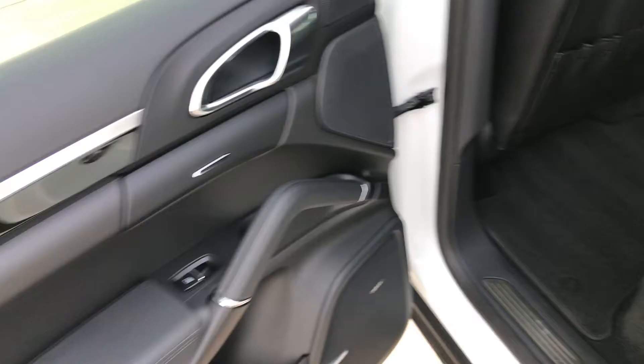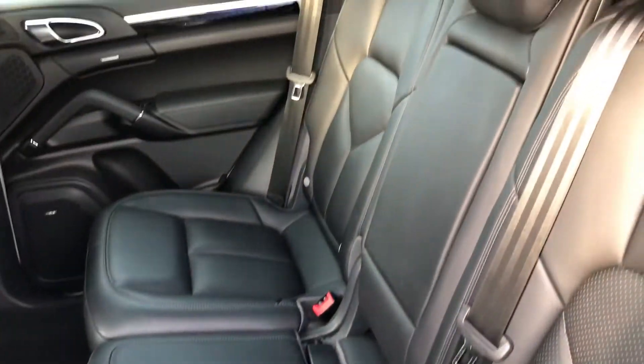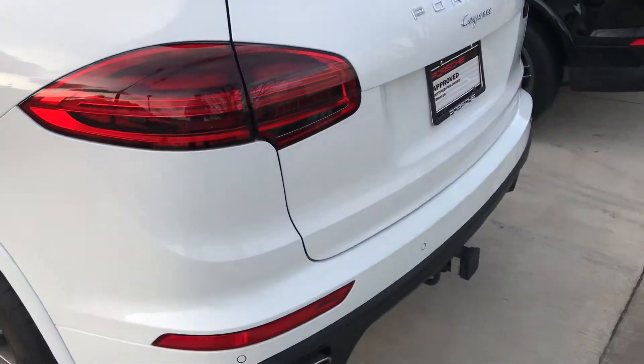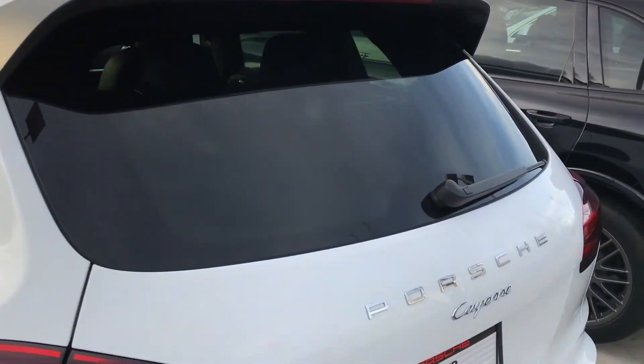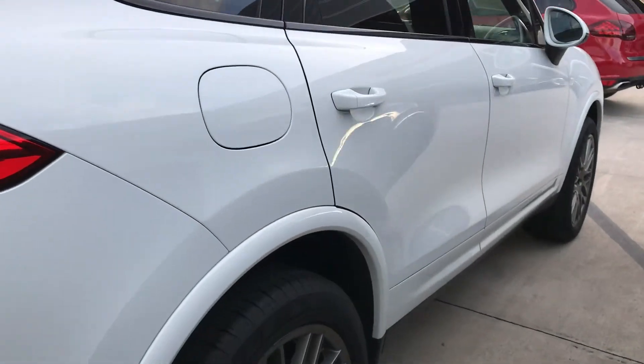As you look in the back seat, very clean, very nice condition. Carpet mats in there — it looks basically brand new. One thing about the Platinum is you do get the black window trim as well, which looks really nice. Coming around the back end, it does have the tow hitch. Looks really, really nice. Looking down the passenger side, body is very clean, very straight.